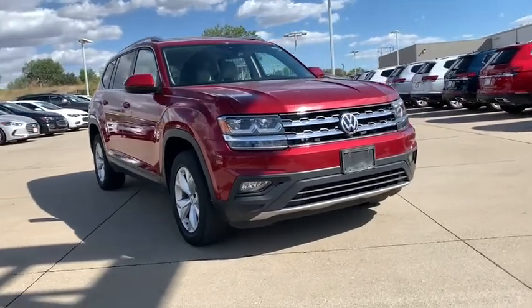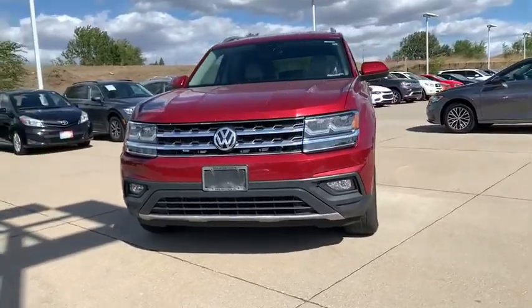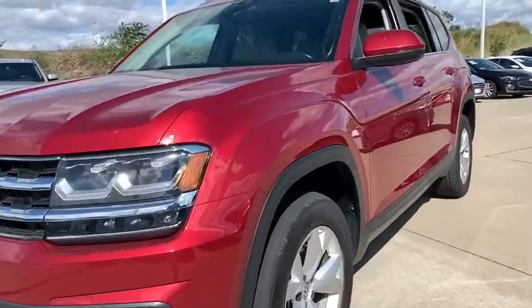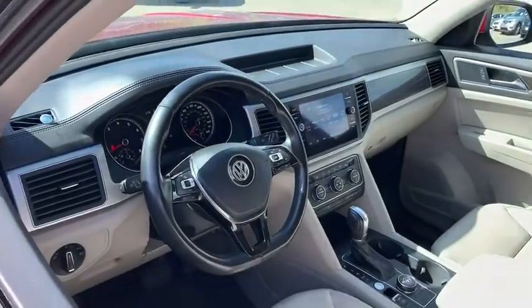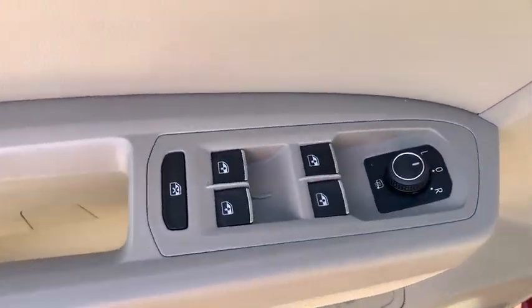Take a ride in the 2018 Volkswagen Atlas. The Volkswagen Atlas provides you all the flexibility you'd expect from a crossover vehicle with three rows of seating. The Atlas also features the latest in audio and safety technology. This vehicle has less than 85,000 miles. Here are some of this vehicle's great options.